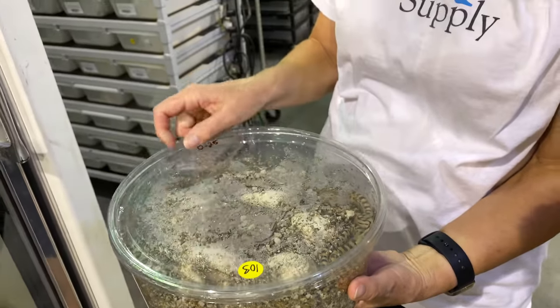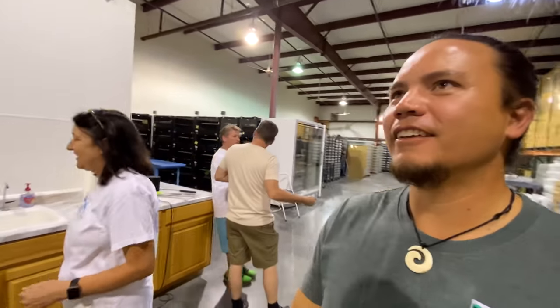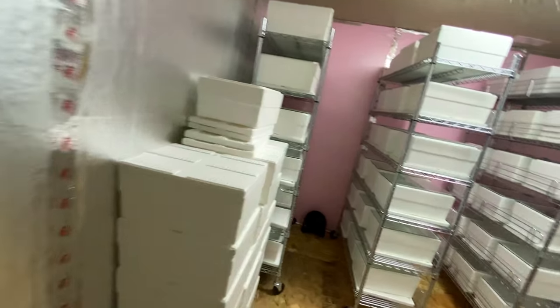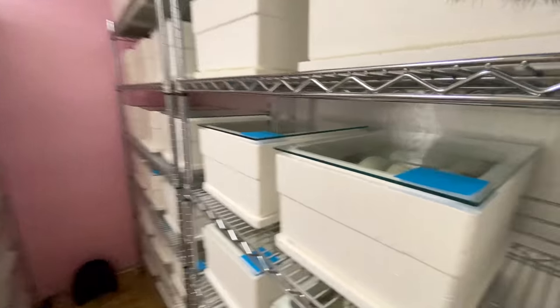You've got a separate incubator for pythons — well, that makes sense of course. We're going to go check out the other incubator. A whole room is definitely a bigger incubator than that one. Wow, this is cool. I like the way you guys have the glass on top.